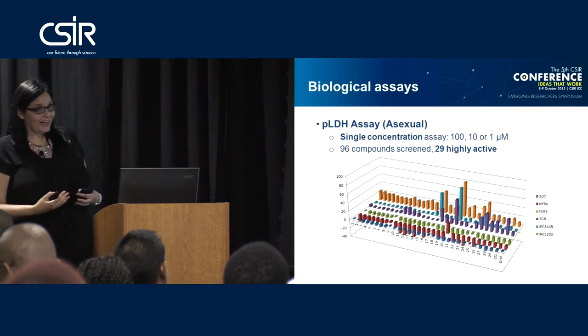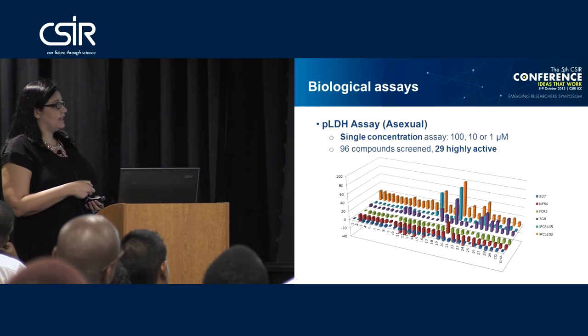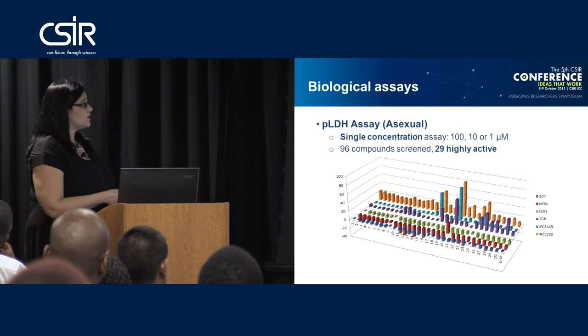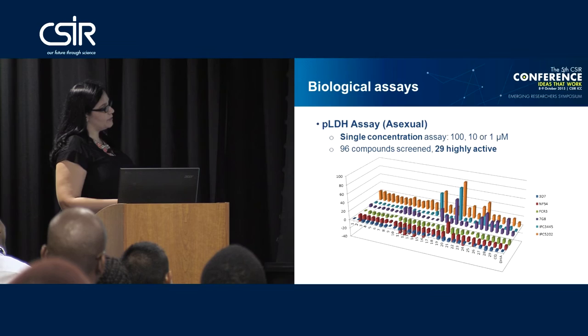The first assay we do is called the PLDH assay, against the asexual stages of the parasite. We normally run this assay at three single concentration points: a high, medium, and low concentration. These results are for one of our classes in which we had 97 compounds assayed and identified 29 highly active compounds. This 3D plot shows percentage parasite viability against compound numbers, with controls of chloroquine and artemisinin/dihydroartemisinin.